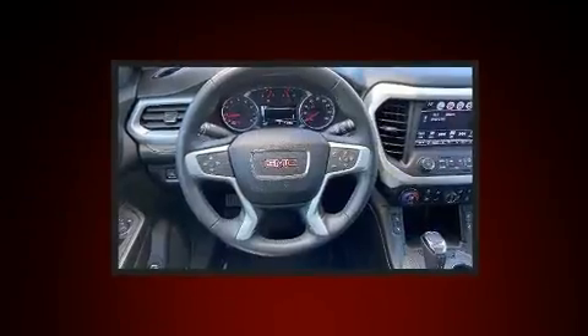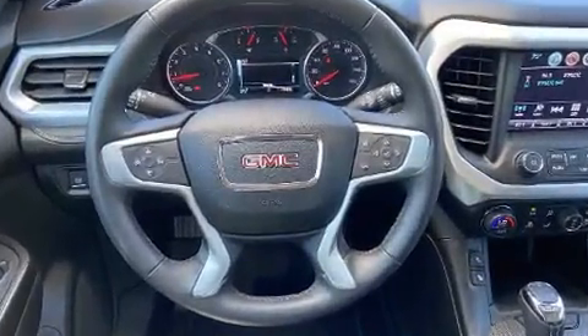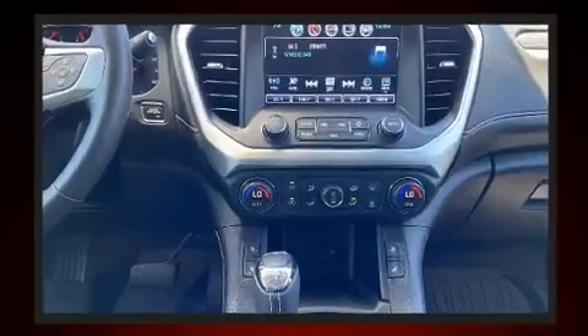Audio features include an AM-FM radio, steering wheel mounted audio controls, and eight speakers, enhancing the audio experience throughout the interior.